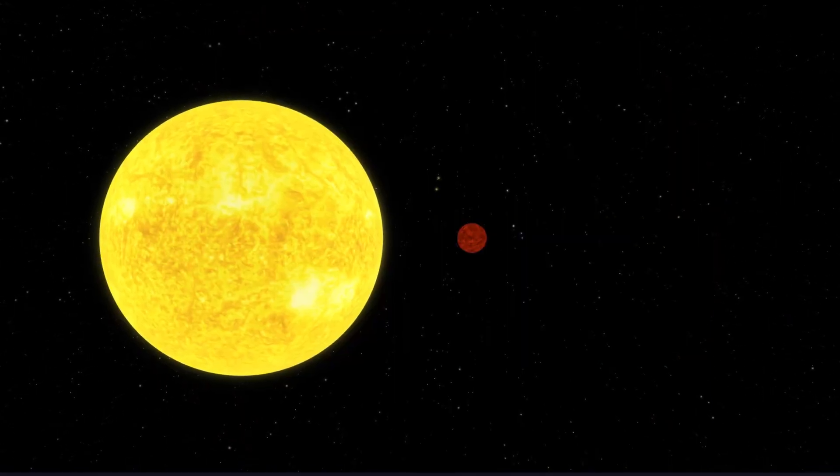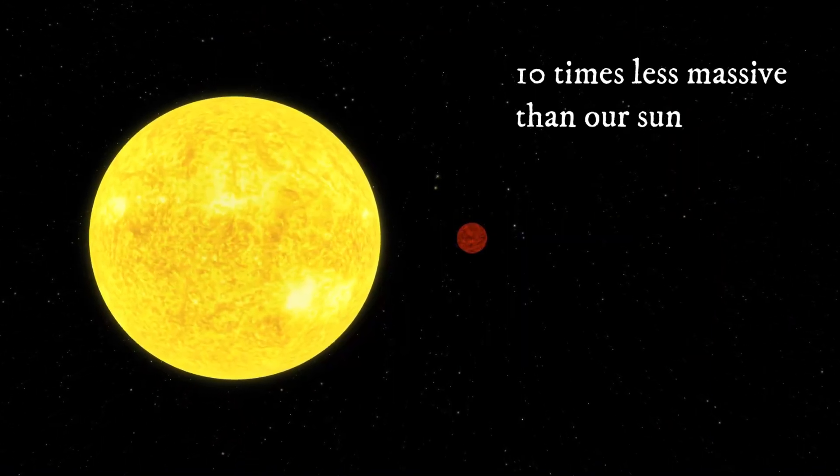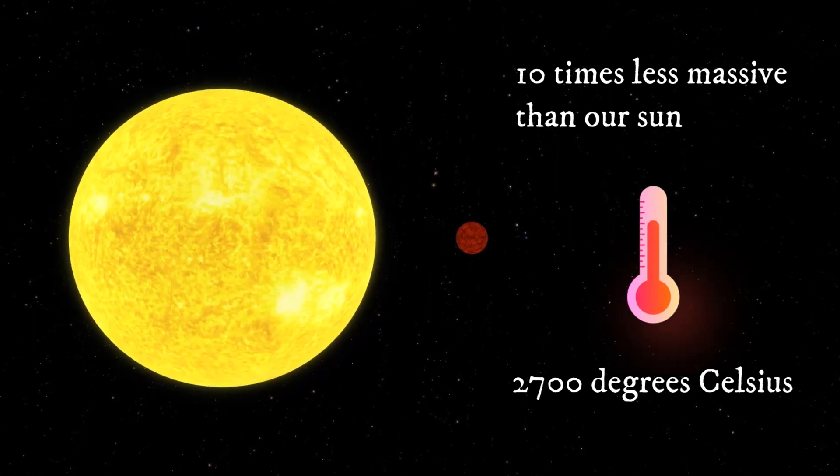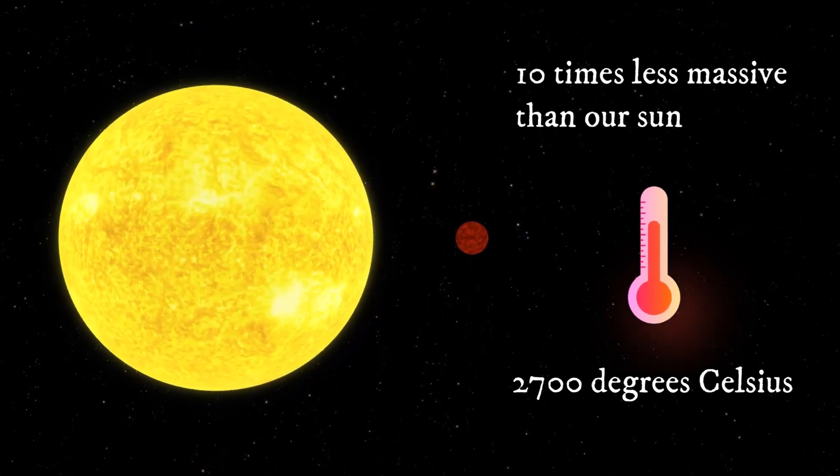Although the red dwarf is 10 times less massive than our Sun and has a temperature of just about 2,700 degrees Celsius, it can still provide enough heat for its two planets.